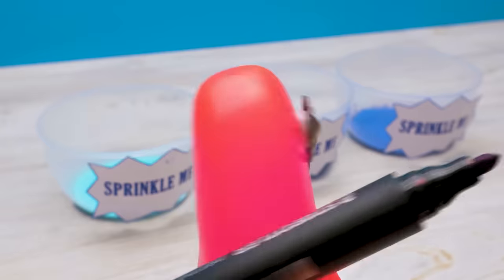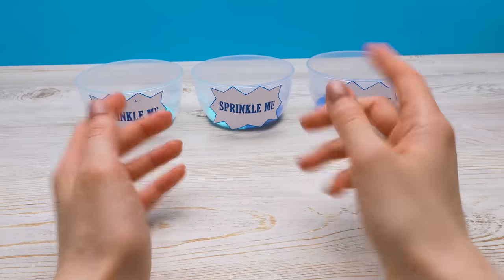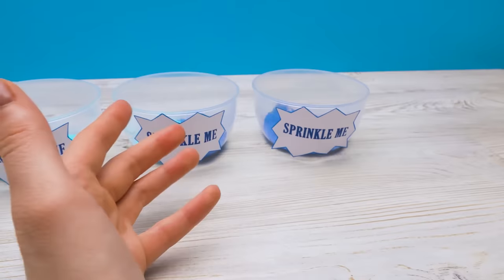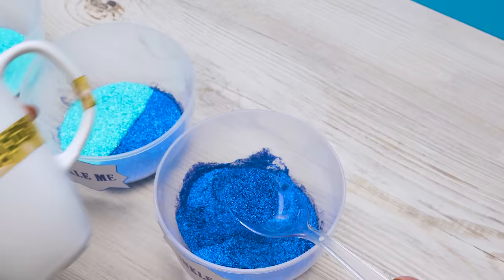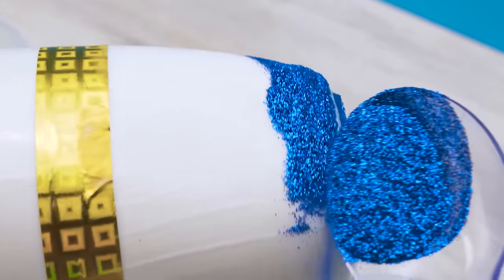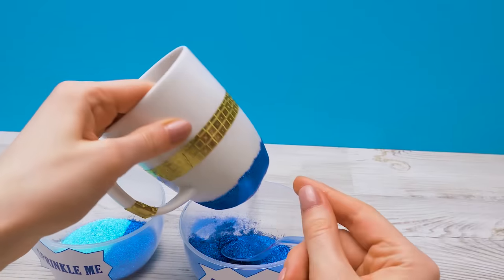Now it's glitter time! Guys, do you remember what items had similar labels in Alice in Wonderland? Write in the comments! I'll take the mug and start sprinkling glitter over it. I've started with the darkest shade.